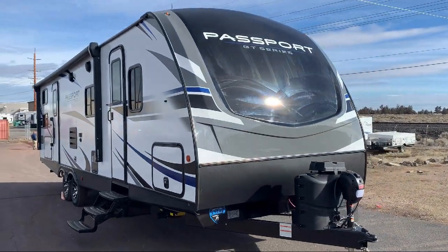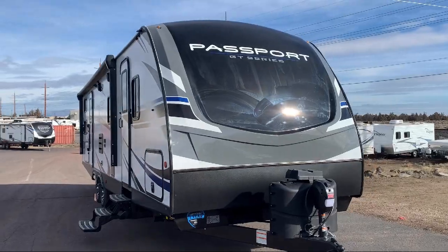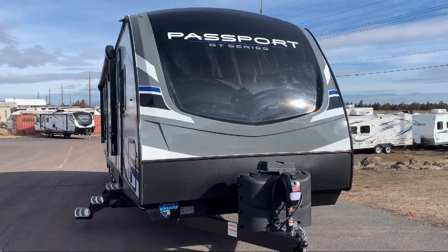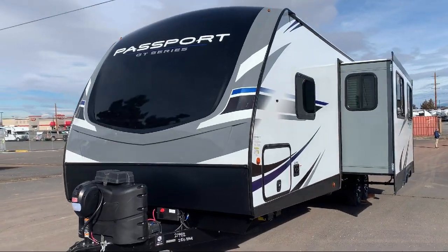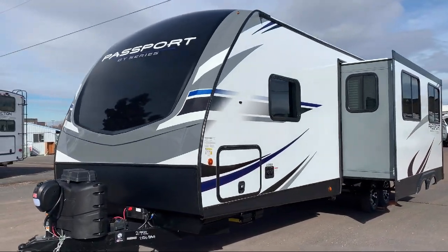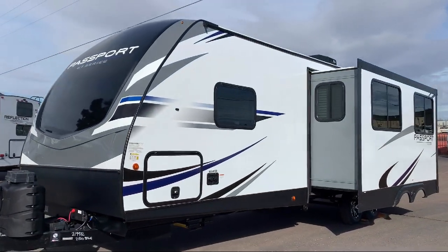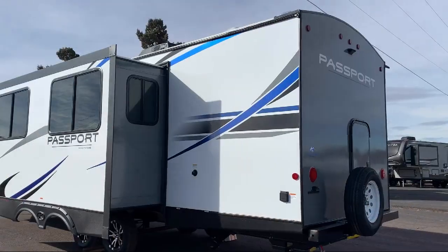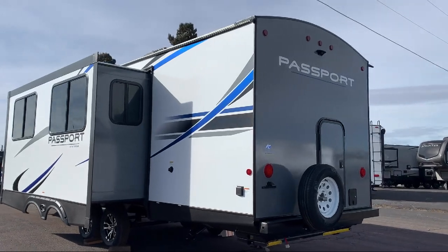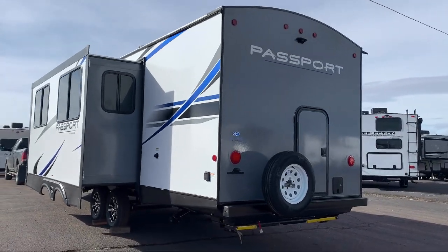This beautiful travel trailer comes equipped with a single slide, an awning, double wardrobes, entertainment center, rear bath, living area sofa, double bed bunks, U-shaped dinette, double kitchen sink, and dinette slide.